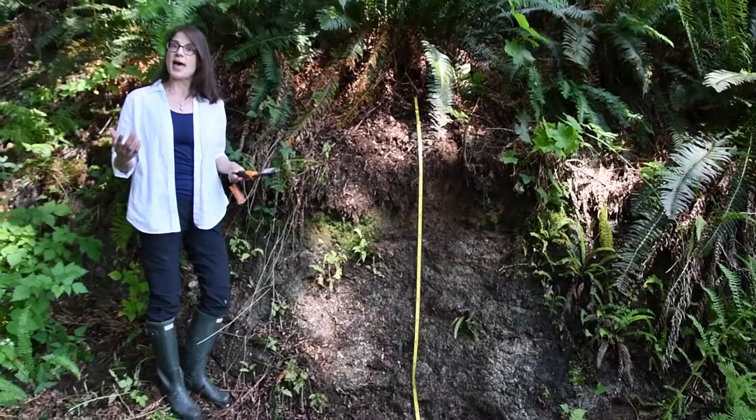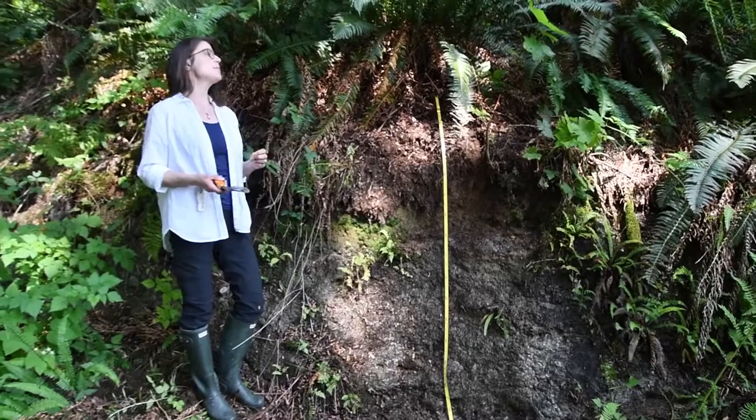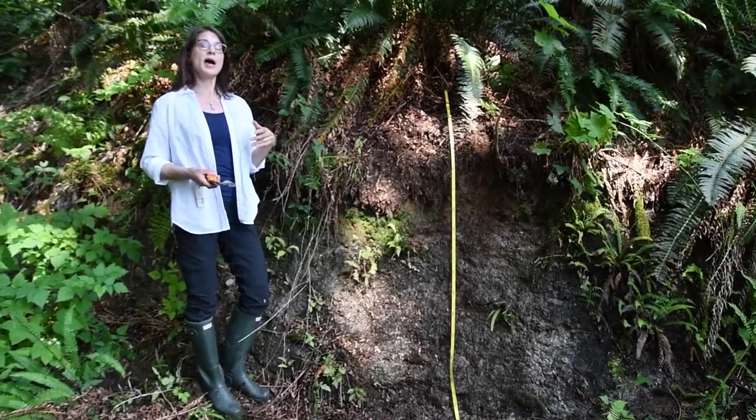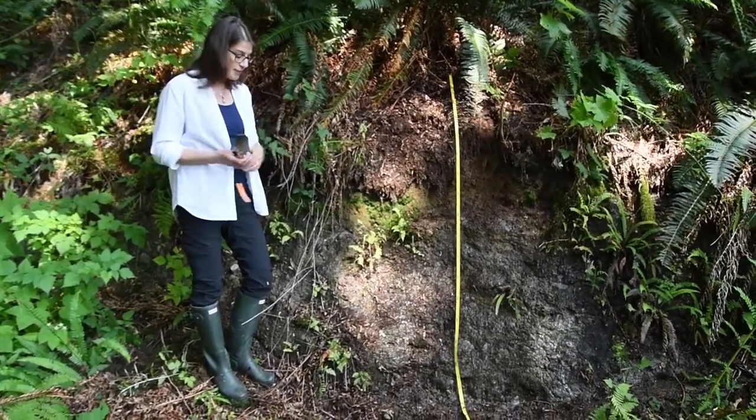So you'd expect then that this would be a podzol, given the temperate rainy west coast marine climate and the coniferous vegetation that will create a rather acidic A horizon with very slow to decompose leaf litter.